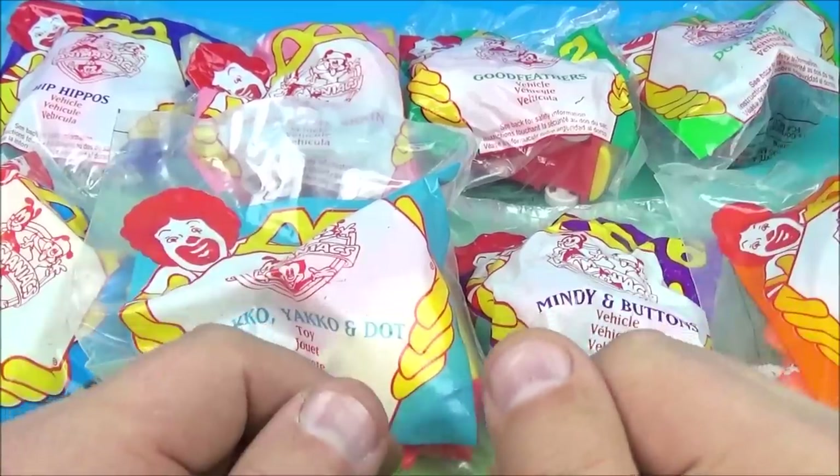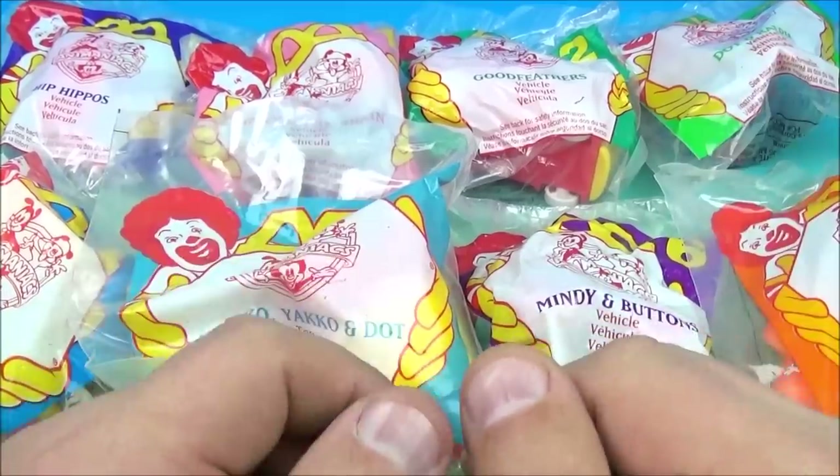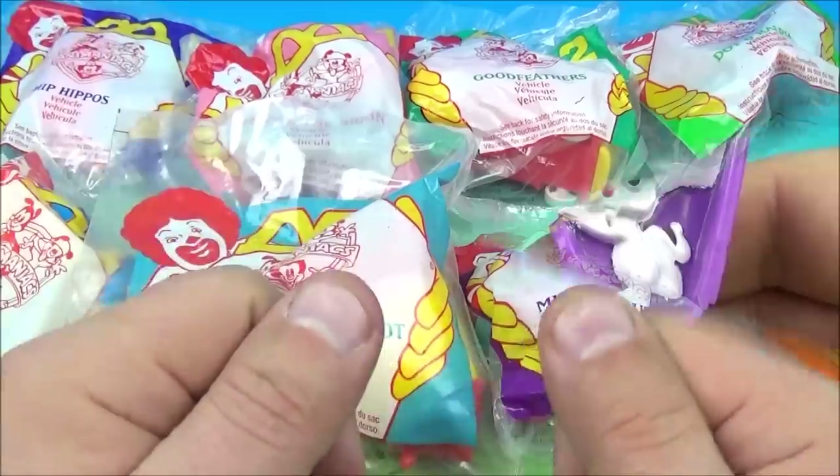Hey, what's going on everyone? Fast Food Toy Reviews here. Today we have the Animaniacs Stretchers, released by McDonald's back in 1994. Let's get them opened up and have a closer look.